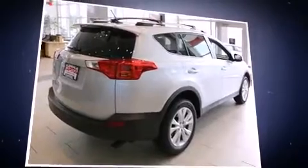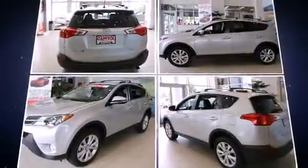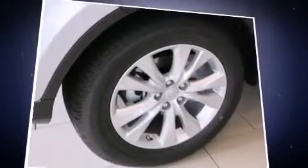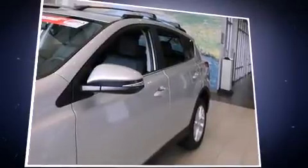Toyota infused the interior with top shelf amenities, such as a leather steering wheel, an automatic dimming rear-view mirror, an outside temperature display, heated seats, heated door mirrors, a power rear cargo door, and remote keyless entry.